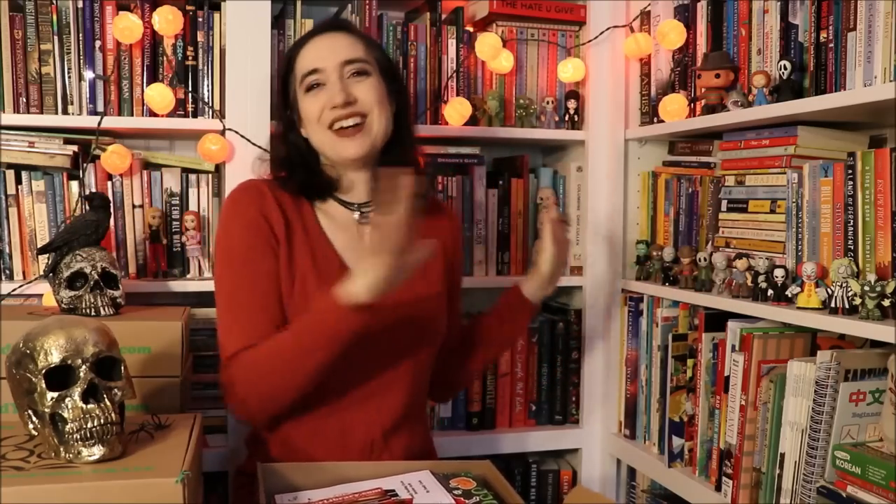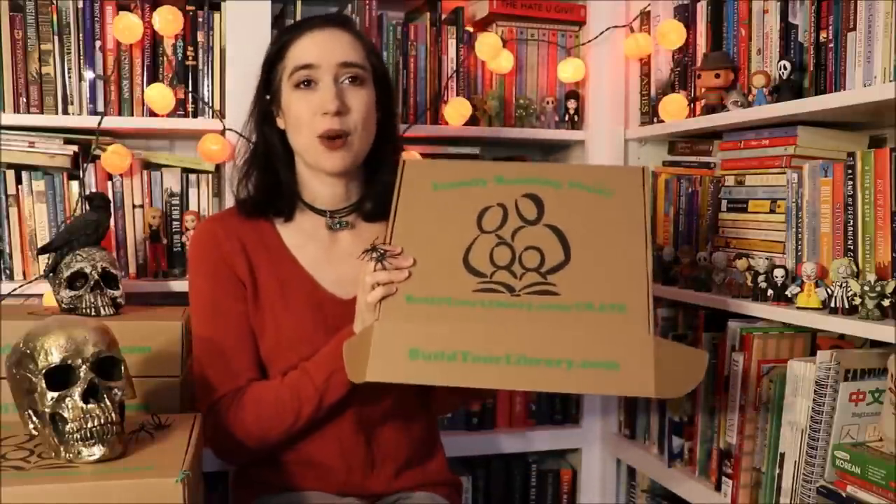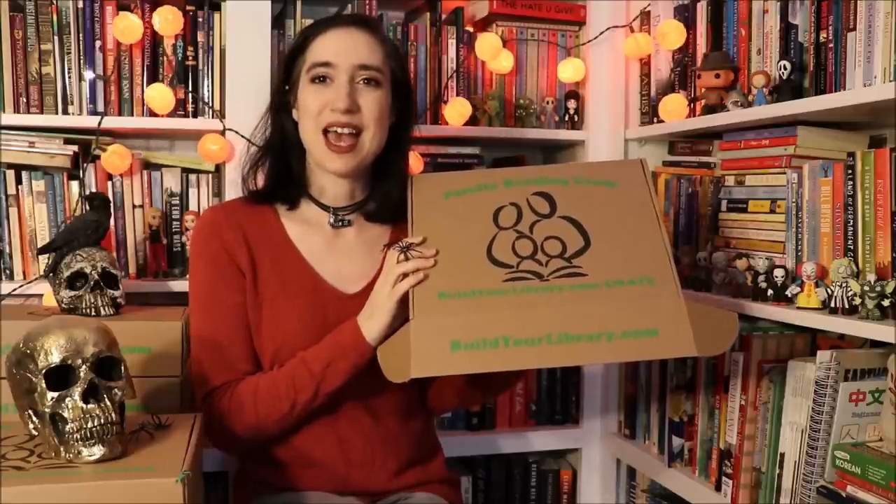Those are the books in the October crate! I'm so excited about this box — I love horror and this time of year with all the creepy stuff, horror movies, decorations, and filming videos in my Halloween corner. I hope to see you next month for our November crate, which is the Gilded Age — we're diving into historical fiction, because November and history just seem to go together. Thanks for watching! All the crate information is in the description box below if you want to order an October crate — we still have some available. Happy reading, bye!